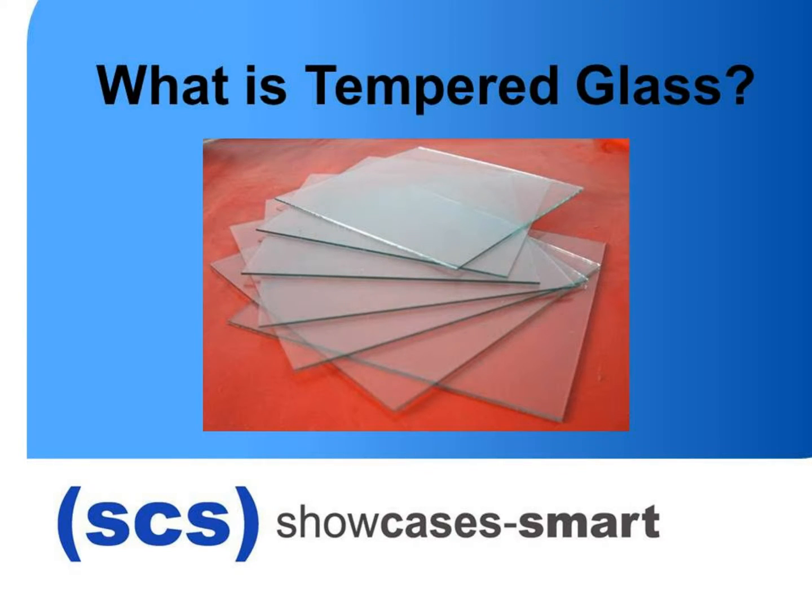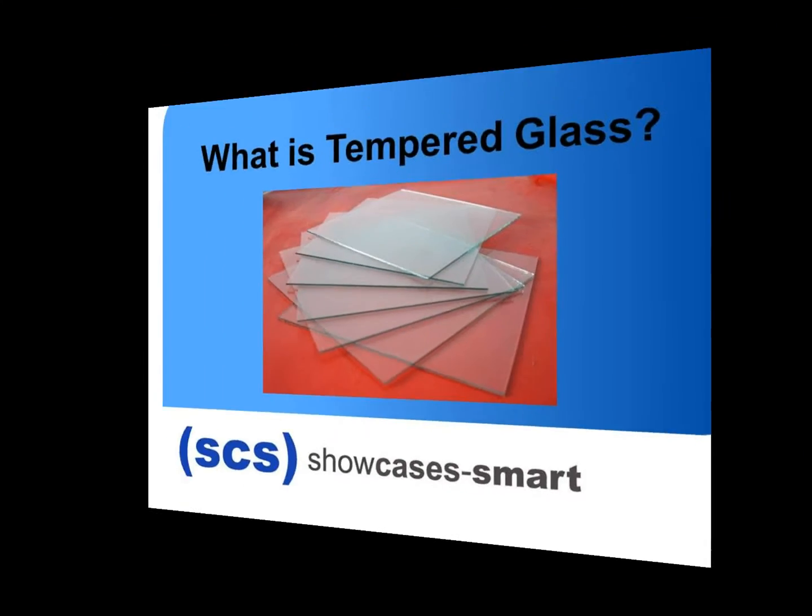Welcome to Showcase is Smart. This video is to explain what tempered glass is and how it's used in display cases.